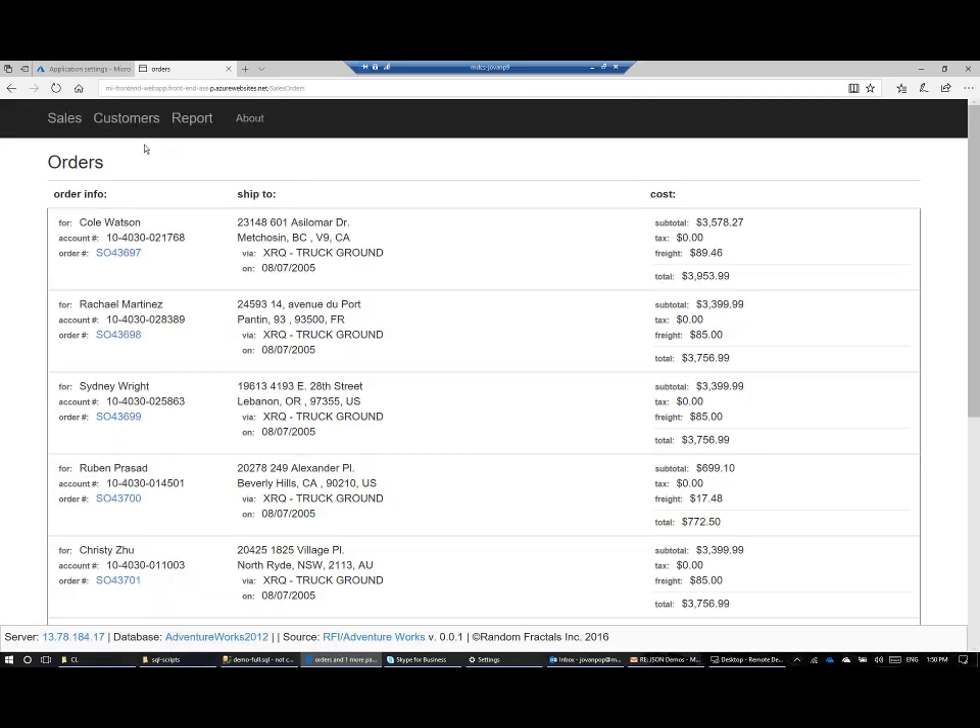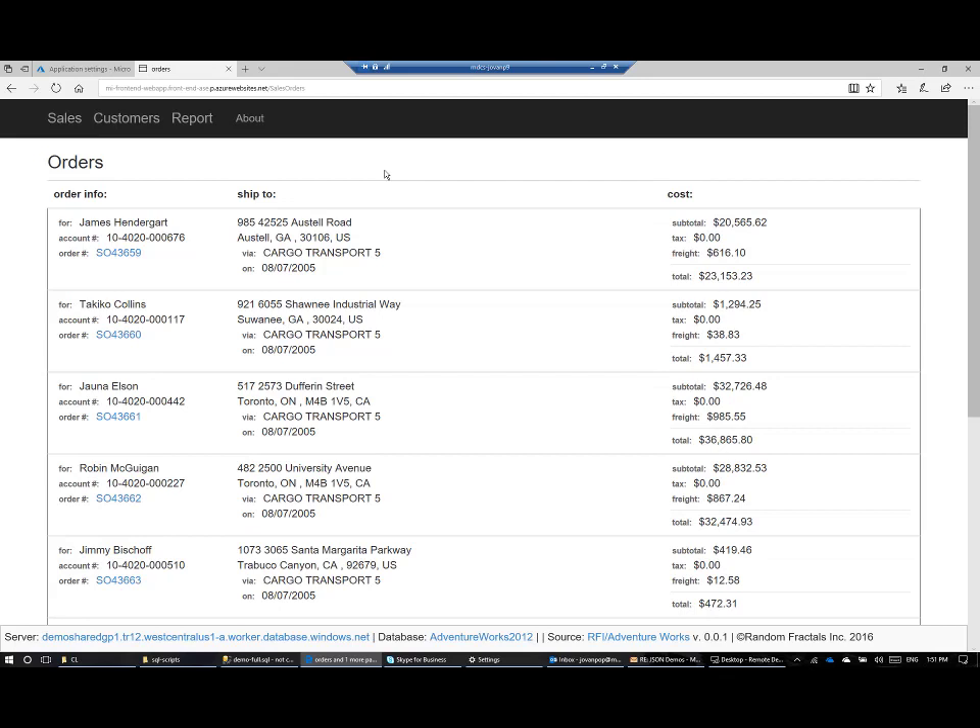I will go back to my application. When I refresh any page, like sales orders or customer page, the application will restart and it will use managed instance as the data source instead of MySQL on VM. As you can see, the application is refreshed, and now in the bottom corner you can see it uses the demo shared GP instance, which is the name of my managed instance.